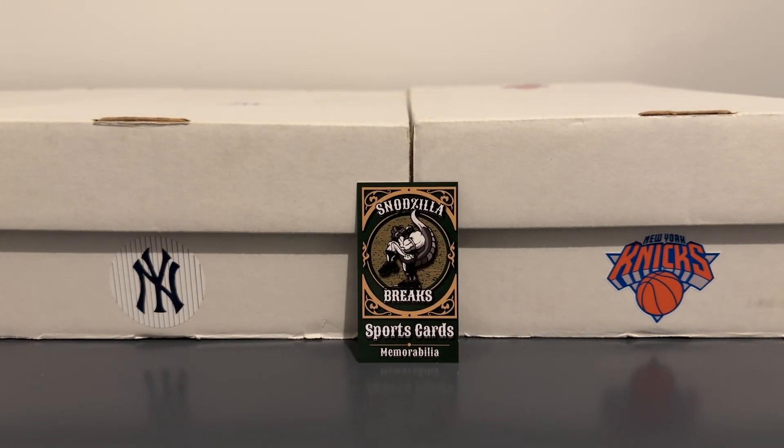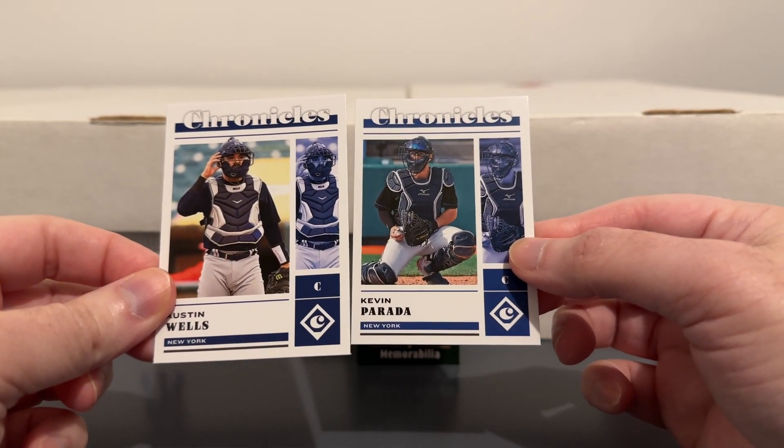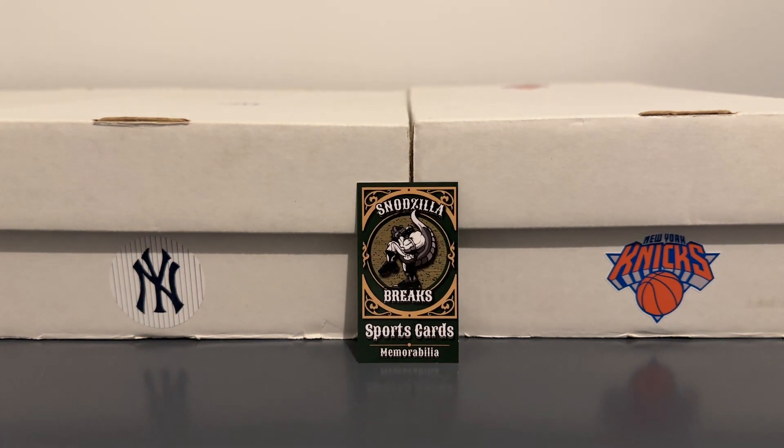Here's some of the Chronicles base — a couple of catching prospects: Austin Wells and Kevin Parada.